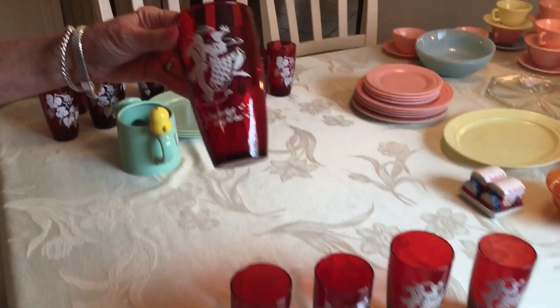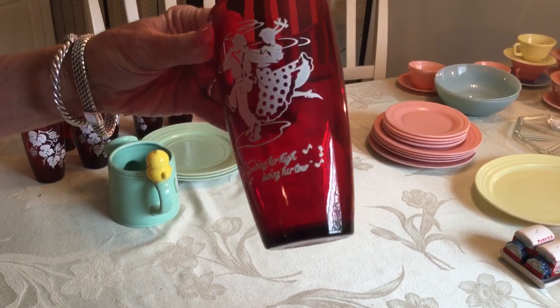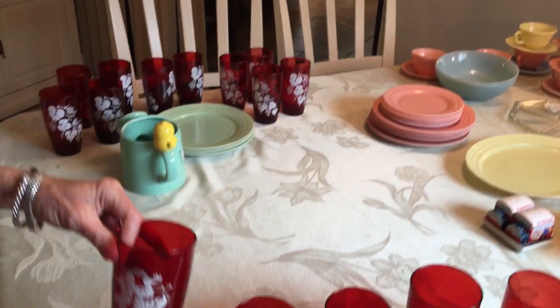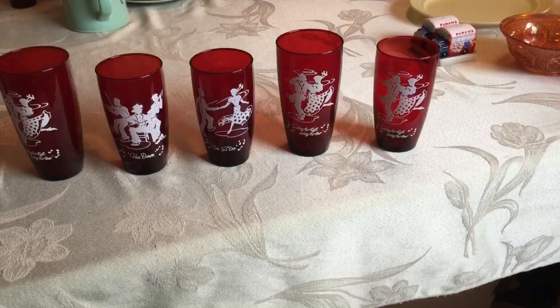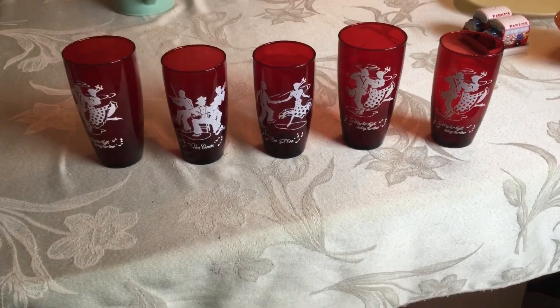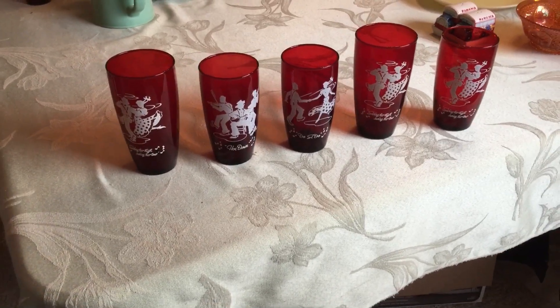These are the other glasses in the box, and they are called Square Dance Royal Ruby by Anchor Glass, Anchor Hocking. These also predate 1969. Could not get an exact date on them either. They're all beautiful and they sell for about $10 a glass, but I think I'm going to keep these because I do have the same ones in green, and I think they'll look very cool all together.